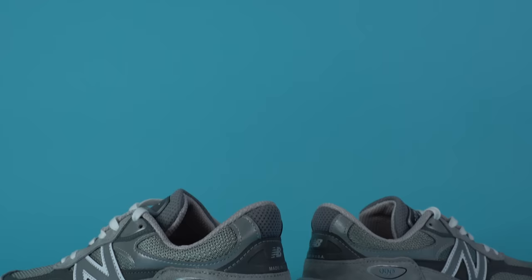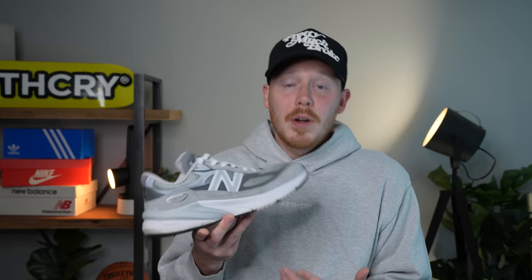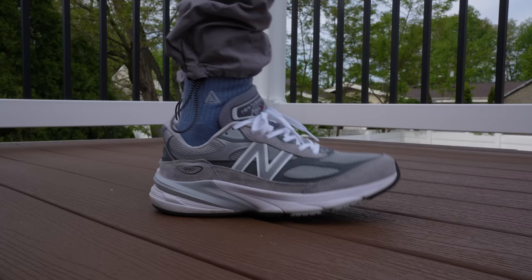The New Balance 990 V6 features a FuelCell foam and ENCAP midsole which is relatively comfortable underfoot. The upper is really well padded, and pairing that with the soft midsole makes it a great all-day wear. The upper uses suede which feels really nice to the touch, with high-quality mesh on the toe that's surprisingly breathable. I think this is one of the better quality shoes on this list.